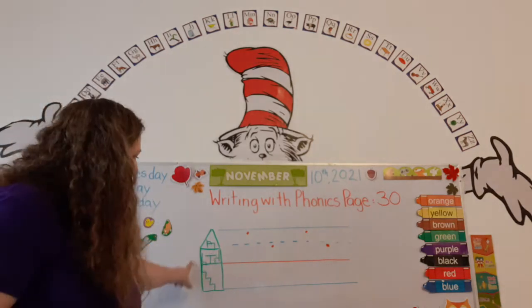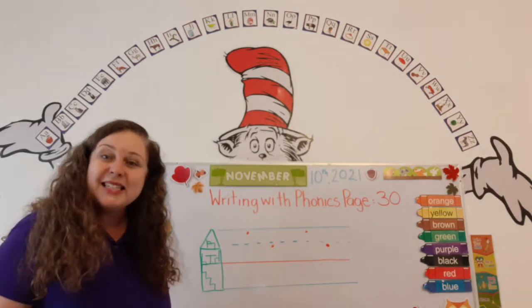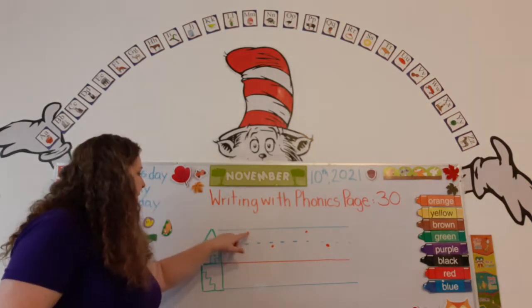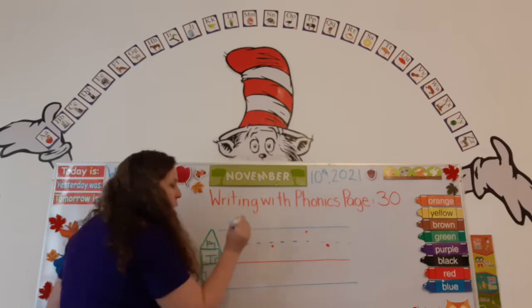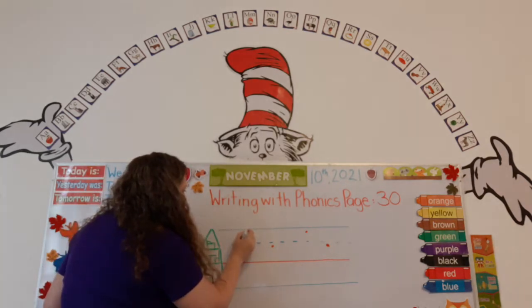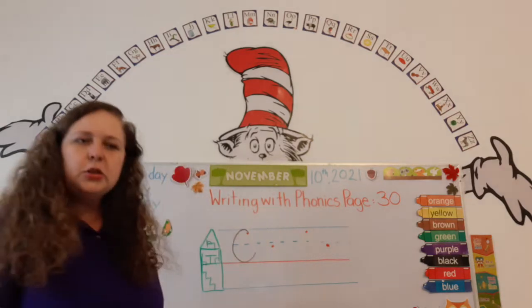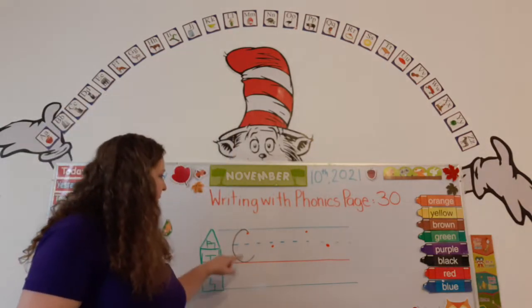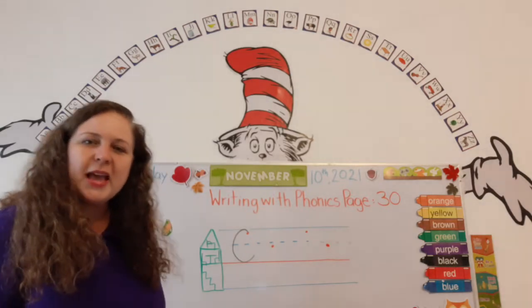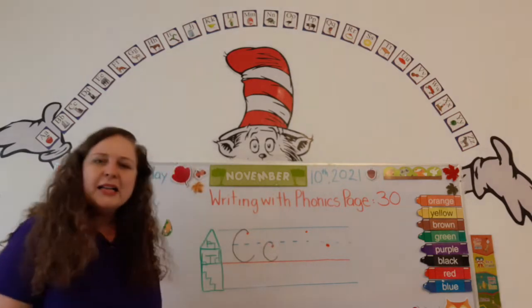Look, there's a little house. Remember, letters live inside houses just like us. The capital C lives upstairs and downstairs. We're going to always start on the red dot and go all the way around like that — but we don't make the complete circle. Did you see the C? Let's do a little C. Put your pencil on the red dot and let's go around and stop.